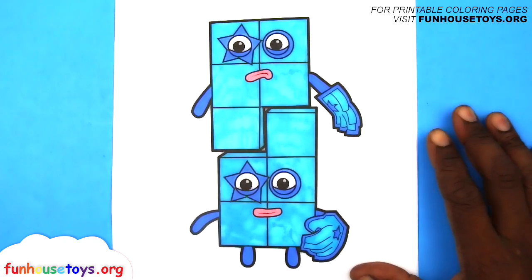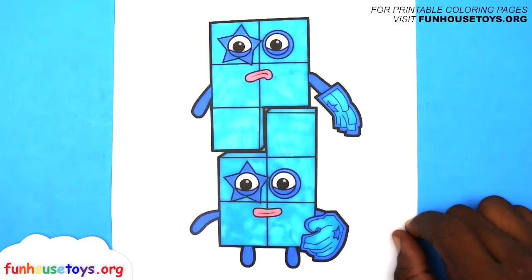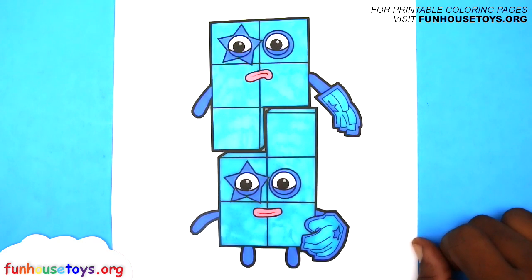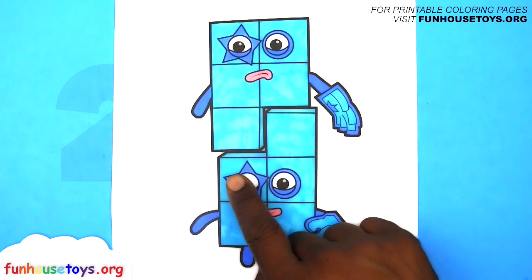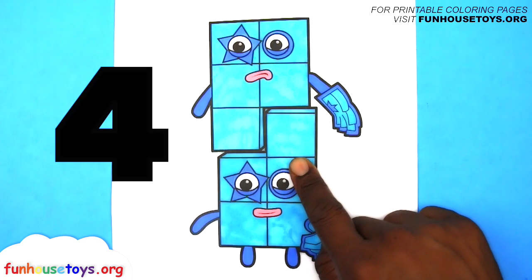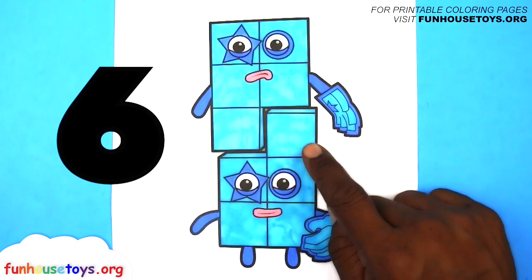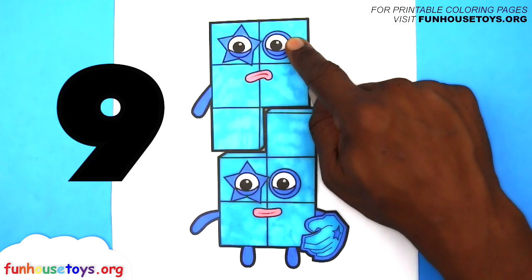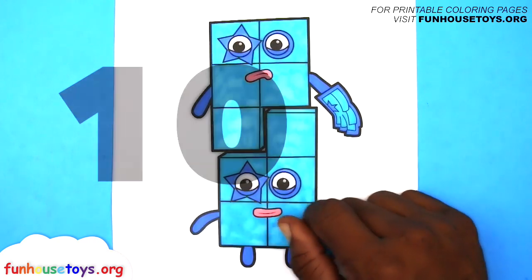Hope you had fun. Number Blocks Five. Number Blocks Five. One, Two, Three, Four, Five, Six, Seven, Eight, Nine, Ten. Bye-bye!